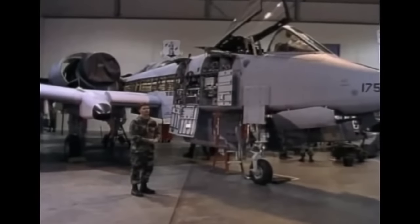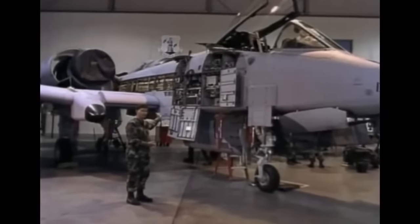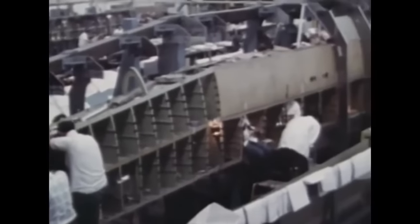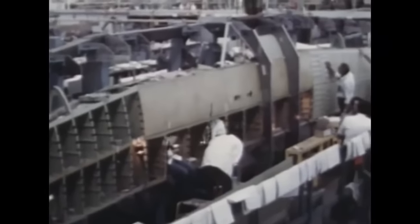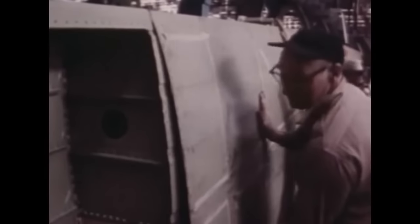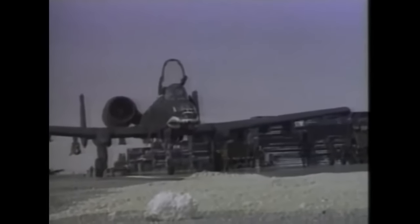The A-10 was designed for easy servicing at forward airbases with limited resources, one reason why it still flies today. The skin of the aircraft is not load-bearing, therefore easily fixed and replaced. Many of the aircraft's parts are interchangeable between the left and right sides, including the engines, main landing gear, and vertical stabilizers. The landing gear is robust for a heavy bomb load with large tires, and all landing gear retracts forward. If hydraulic power is lost, a combination of gravity and aerodynamic drag can lower and lock the gear in place.